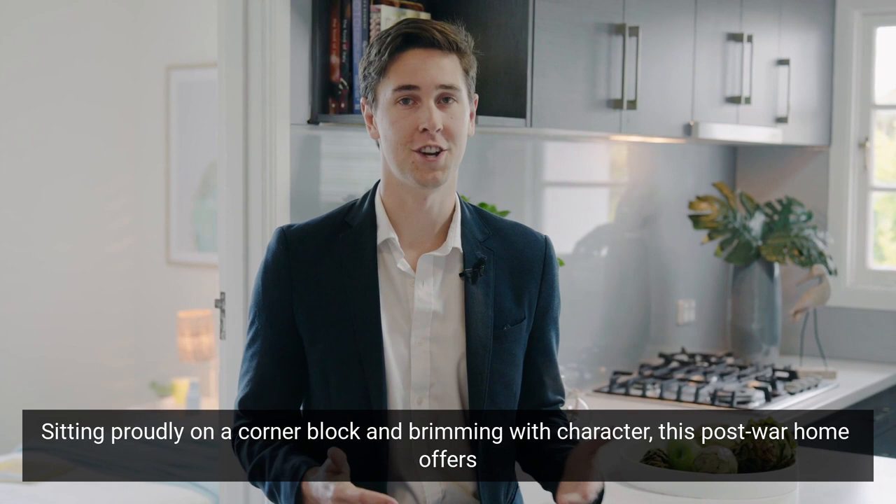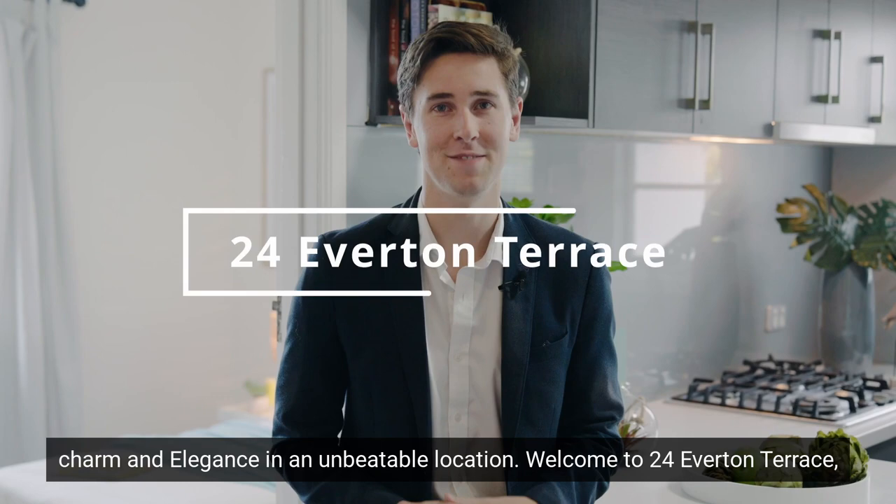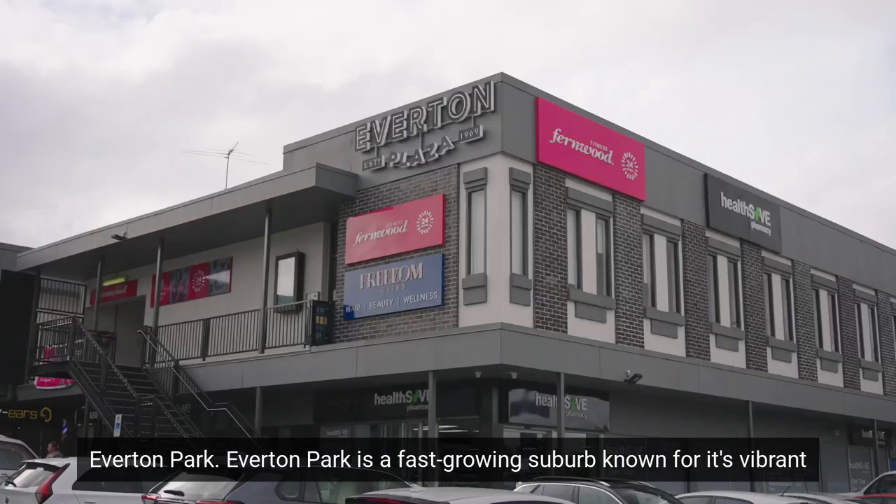Sitting proudly on a corner block and brimming with character, this post-war home offers charm and elegance in an unbeatable location. Welcome to 24 Everton Terrace, Everton Park.